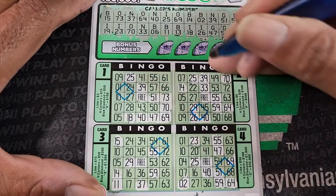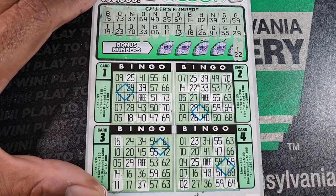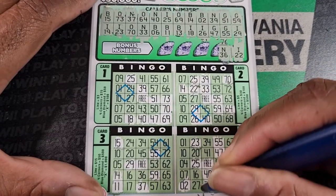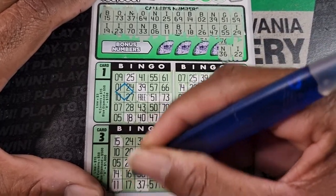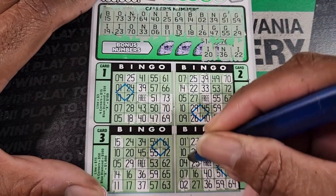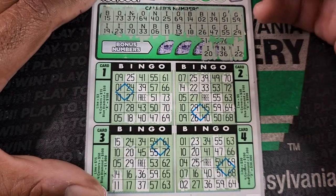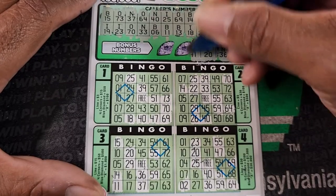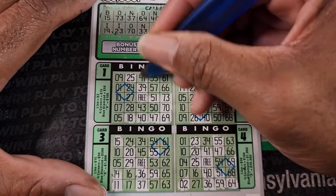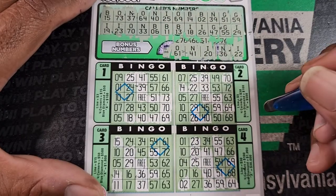All right, let's do our bonus letters. I-22, N-36. I don't think I can get this one. I-20, must by some miracle I get that 27. N-41, and O-61. That's it over there, O-61.